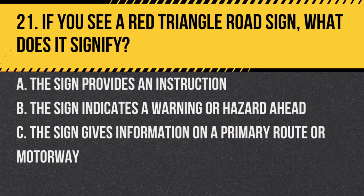Question 21. If you see a red triangle road sign, what does it signify? A. The sign provides an instruction. B. The sign indicates a warning or hazard ahead. C. The sign gives information on a primary route or motorway. Answer: B. The sign indicates a warning or hazard ahead. Triangular road signs are used in the UK to warn drivers about hazards ahead.